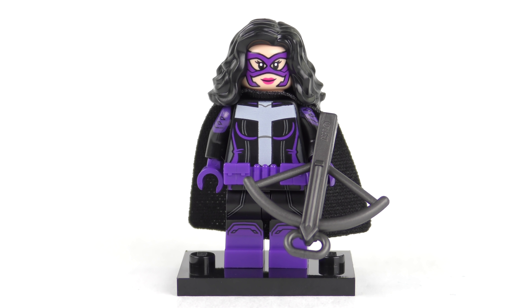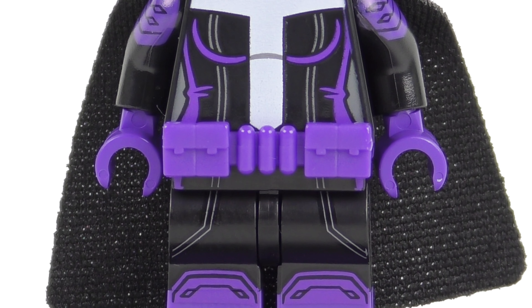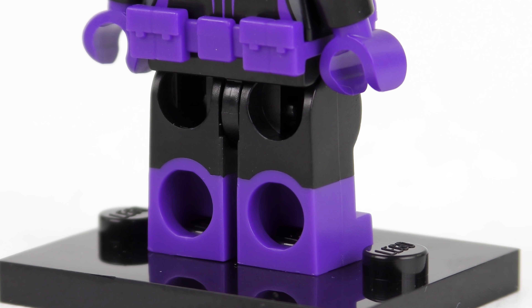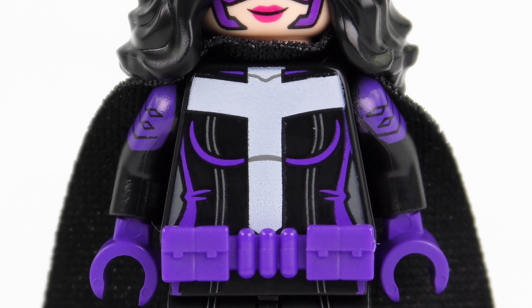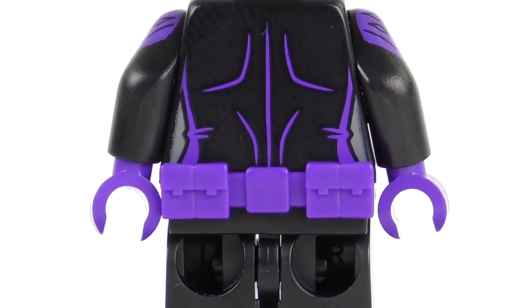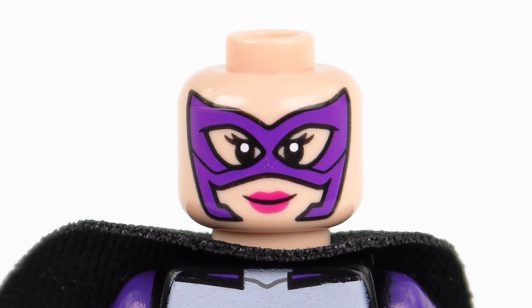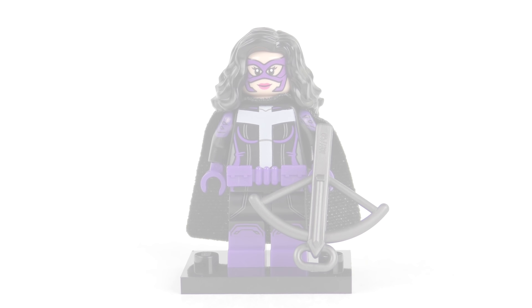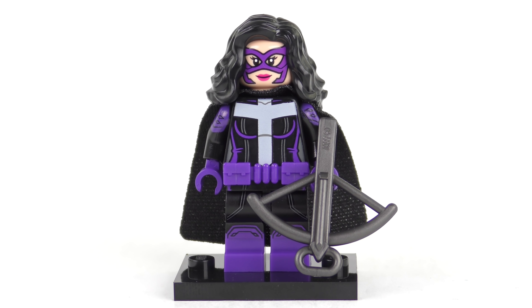Huntress first appeared in DC Comics in 1977. She comes with a single accessory in the form of a dark pearlescent grey crossbow, and wears a purple utility belt which looks like an exclusive element. Like many DC minifigures we have dual moulded legs with small printed detail to hide the transition. The printing on the front is really crisp, suggesting a very tight bodysuit. She has a slimline black cape in soft material, fantastically detailed hair, a purple mask, and an alternate aggressive expression. This is the first time we've seen Huntress in minifigure form.